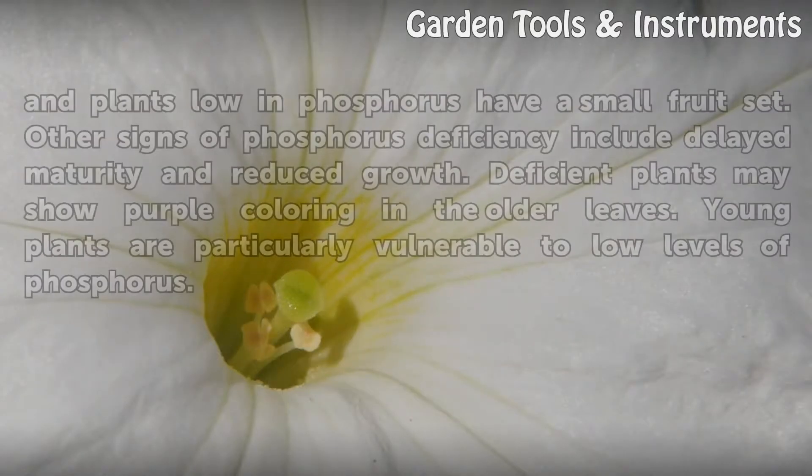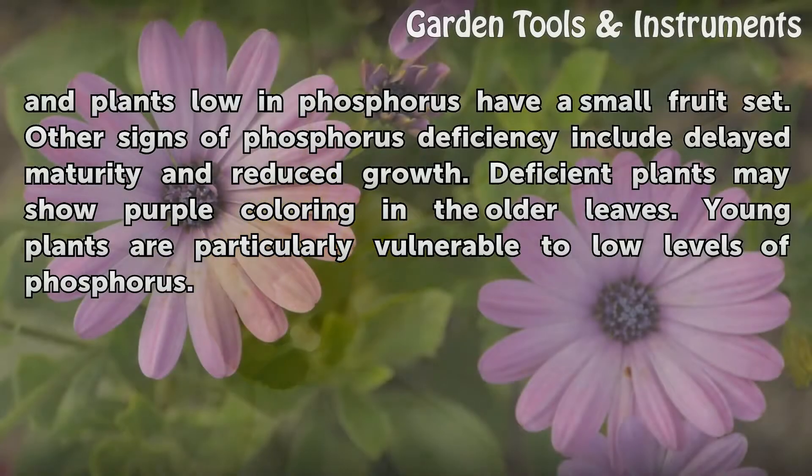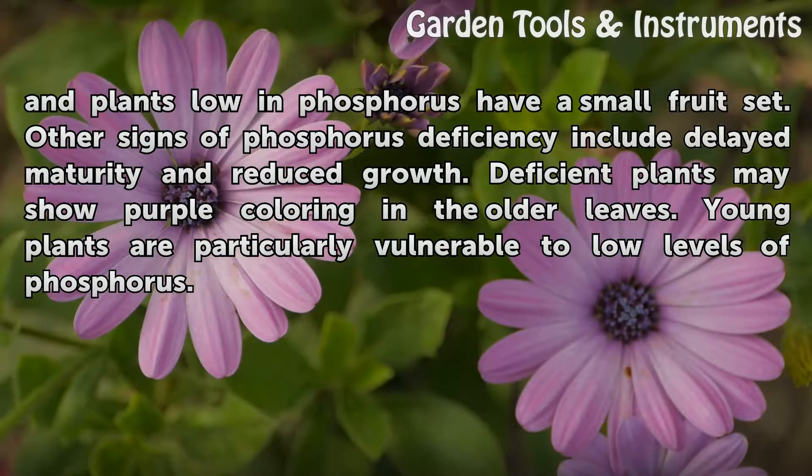High levels of phosphorus occur in seeds and fruit, and plants low in phosphorus have a small fruit set. Other signs of phosphorus deficiency include delayed maturity and reduced growth. Deficient plants may show purple coloring in the older leaves. Young plants are particularly vulnerable to low levels of phosphorus.